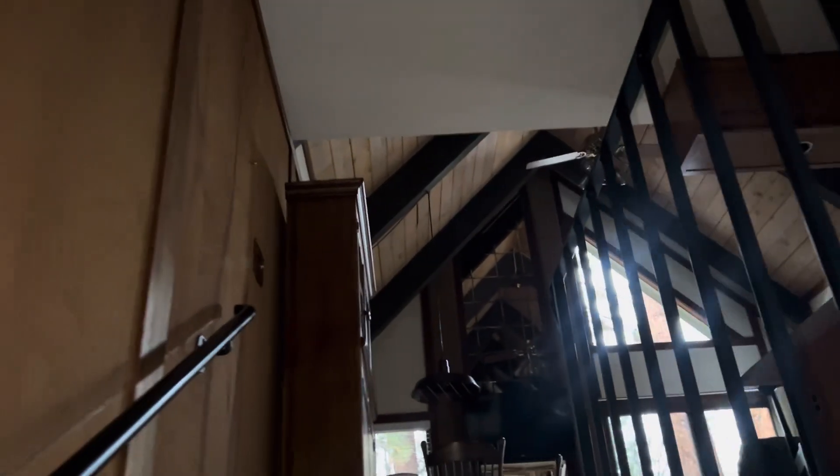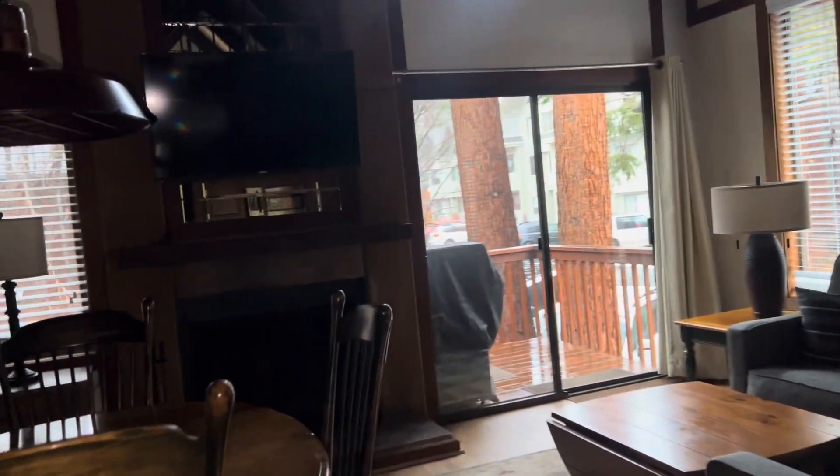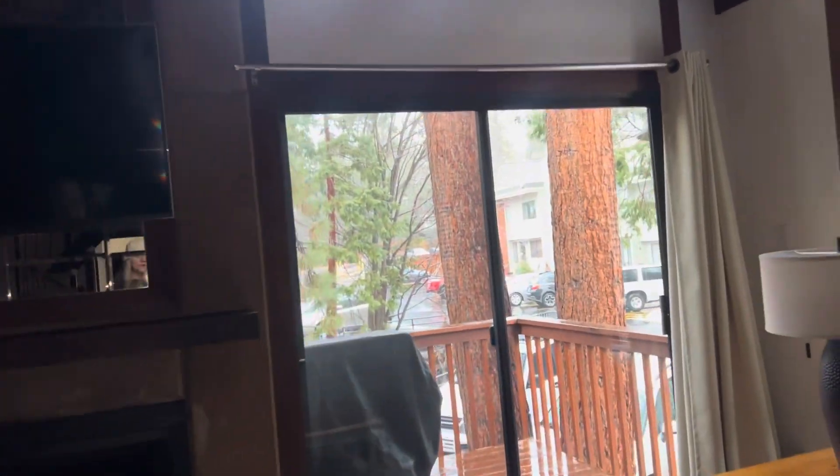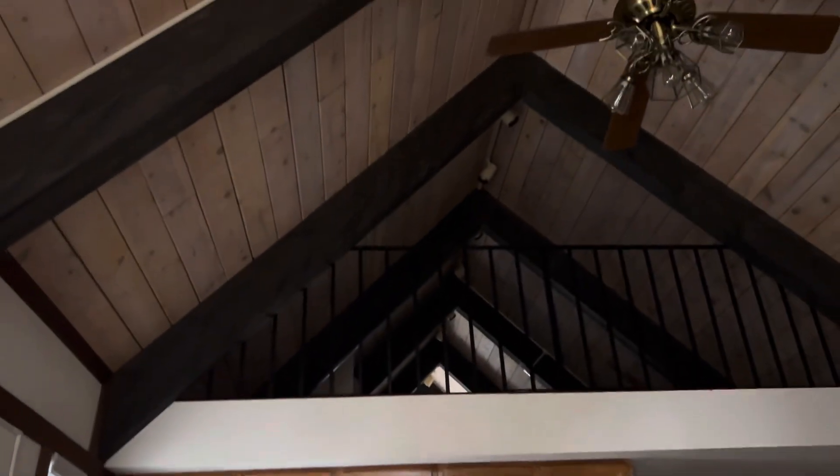So we'll go upstairs. Let's see if that floor is good. Wood burning fireplace. We do have another patio. Barbecue. And the loft up there.